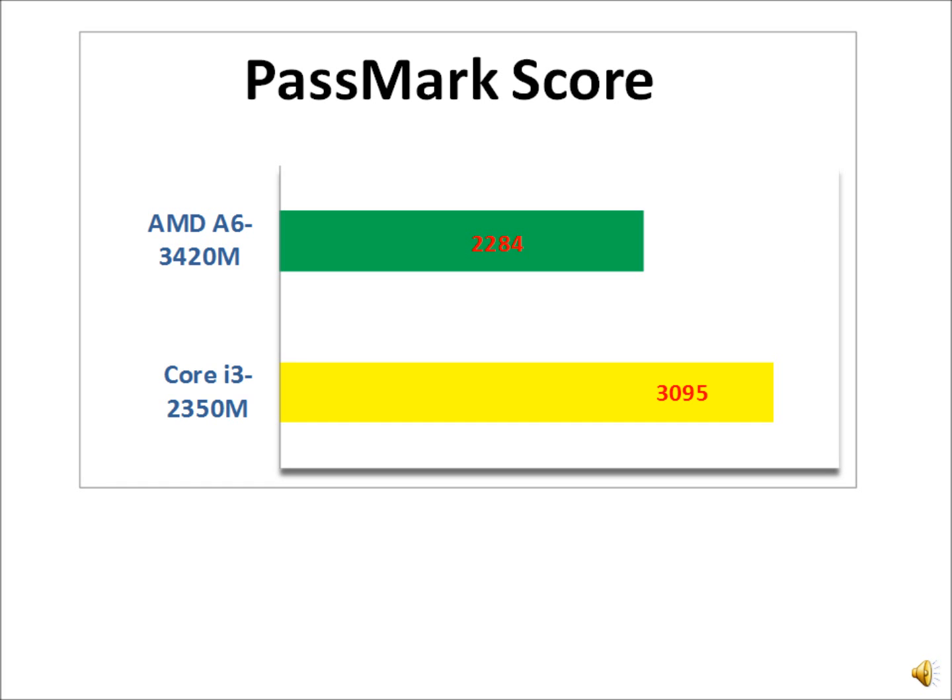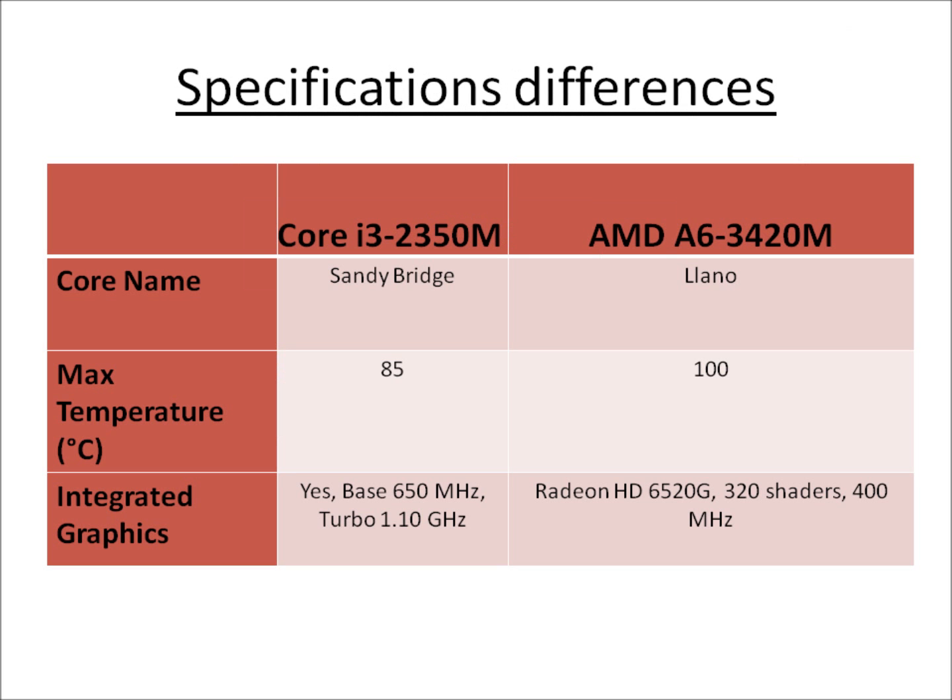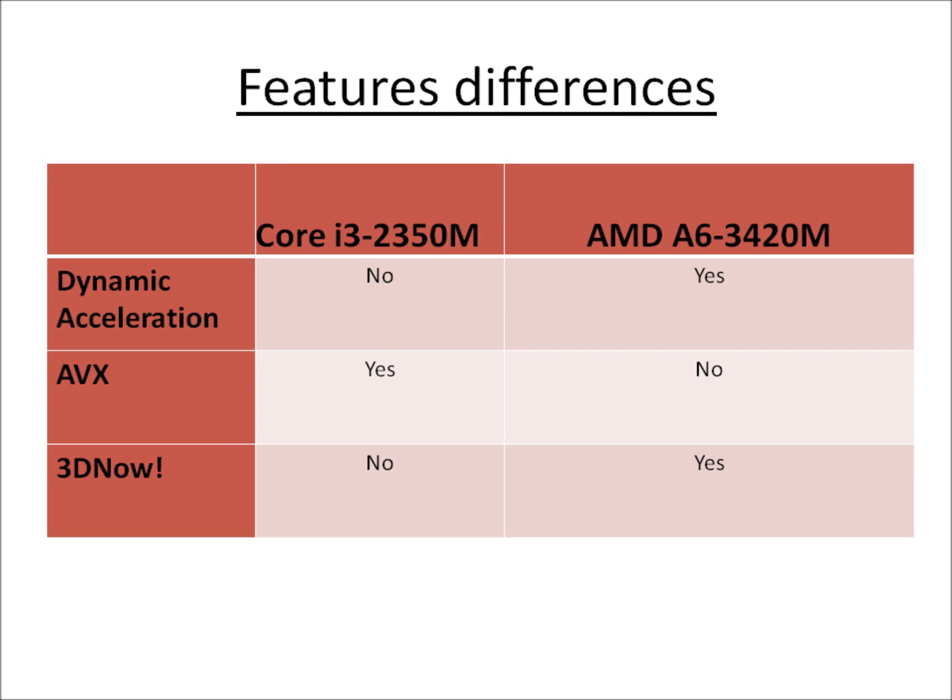The AMD A6 also supports a turbo clock. Looking at benchmark scores, the Core i3-2350M still wins by slightly more than the AMD A6. The A6 belongs to AMD's Llano processor family, while the Core i3-2350M is Intel's Sandy Bridge architecture.